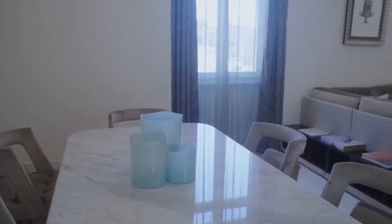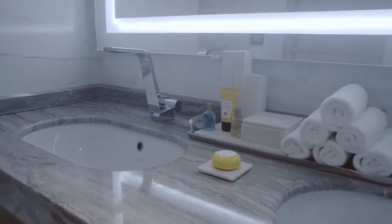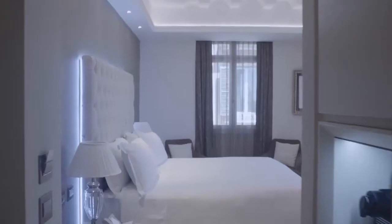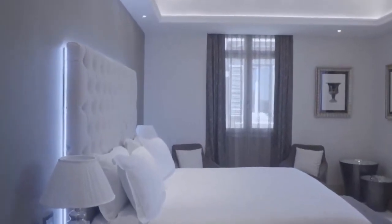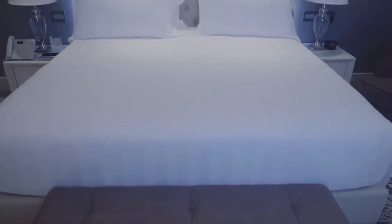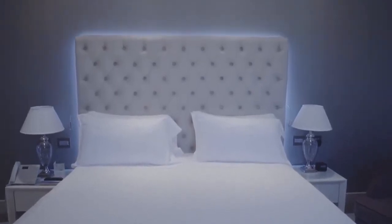This is one of our biggest suites. Here you can find the bathroom. On the other side of the suite, you can find the elegant and modern bedroom. I'm glad to inform you that our hotel is taking part in the global Hilton Clean Stay program, which guarantees the highest hygiene and sanitation standards.